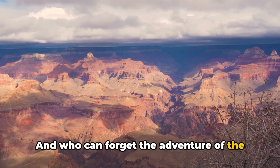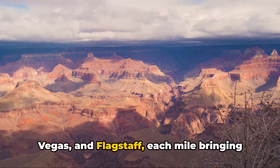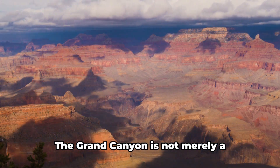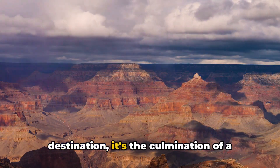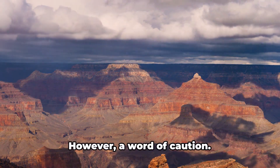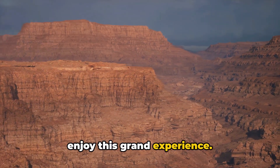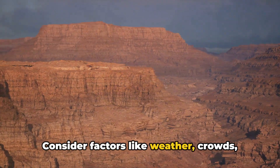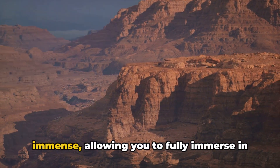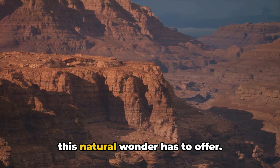And who can forget the adventure of the journey there? The memorable road trip from cities like Phoenix, Las Vegas, and Flagstaff — each mile bringing you closer to this magnificent natural spectacle. The Grand Canyon is not merely a destination; it's the culmination of a journey, a reward at the end of a road less traveled. Proper planning is essential to fully enjoy this grand experience — consider factors like weather, crowds, and accommodations. The rewards of a well-planned trip are immense, allowing you to fully immerse in the diverse landscapes and attractions this natural wonder has to offer.